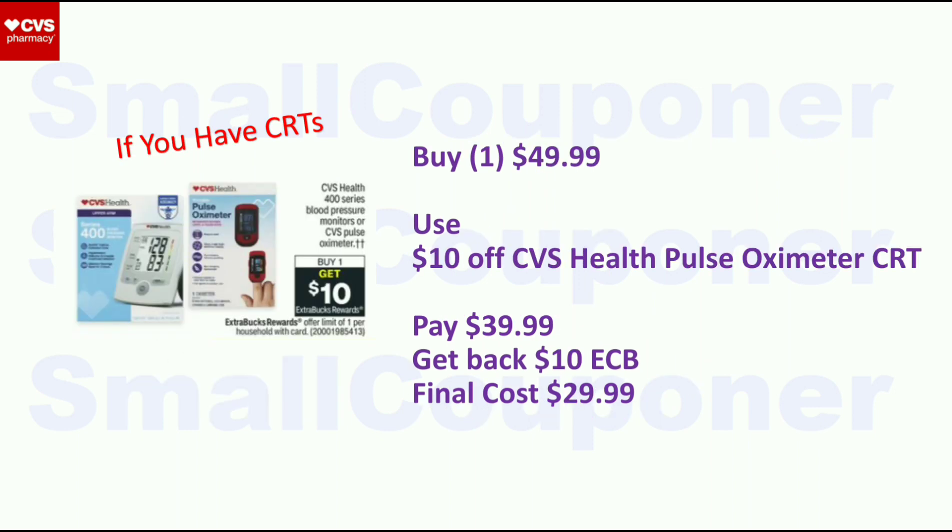CVS Health Pulse Oximeter — buy one, get a $10 ExtraBuck, limit one. Buy one for $49.99, use $10 off CVS Pulse Oximeter CRT, pay $39.99, get back $10 ExtraBuck. Final cost is $29.99. If you have another $10 off CRT, it may be $10 cheaper. For the Primatene, it's $6.79 — if you have the 40% off one regular price item coupon, you'll pay $4.07. Submit to Ibotta for $4 back. Final cost is $0.07.